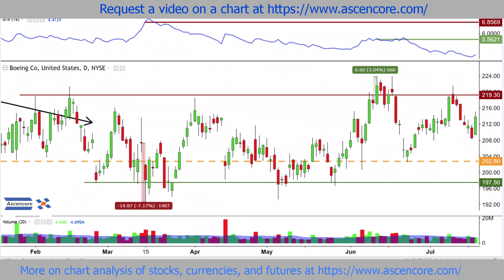The ATR plateaus for some time before sharply declining. This is due to another sign of weakness, where price briefly stays at these new highs but doesn't manage to keep closing at them.